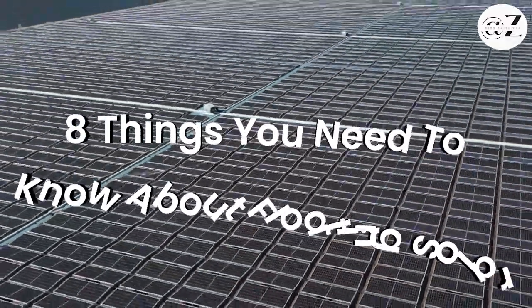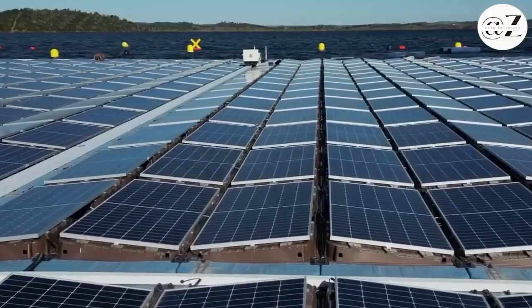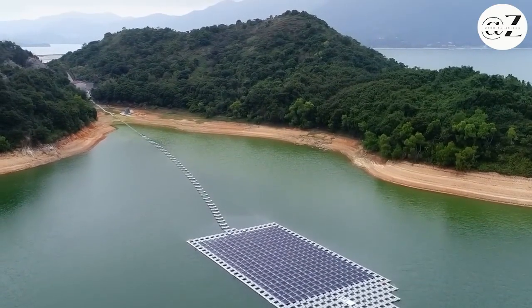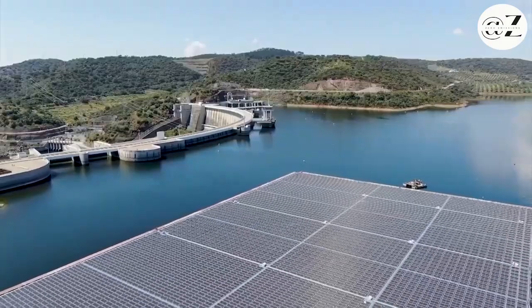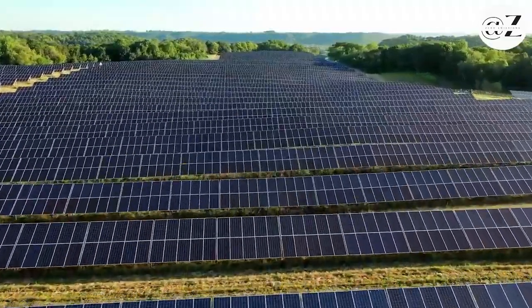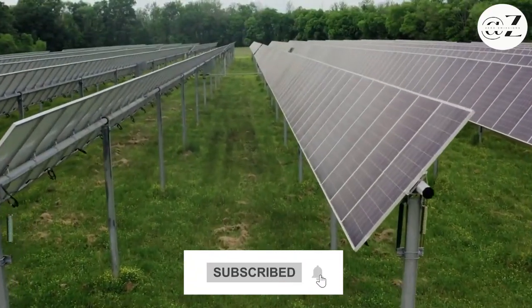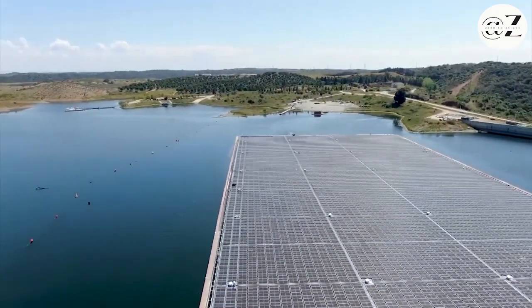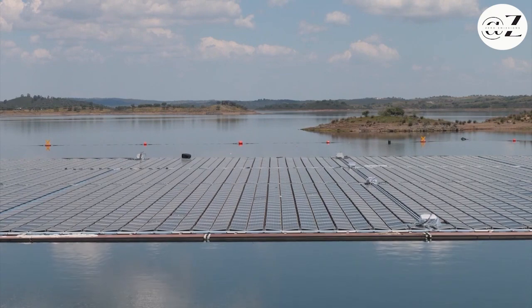8 Things You Need to Know About Floating Solar. We are in a fascinating world of renewable energy, and there's a twist — we're setting our sights on the water. In this video, we're exploring floating solar. So let's get ready to ride the waves of innovation. Floating solar: it's not just a trend, it's a leap forward in harnessing the power of the sun. These floating photovoltaics, or FPV, systems are making waves by making the most of our expansive water surfaces, with panels resting on reservoirs, lakes, and even oceans.